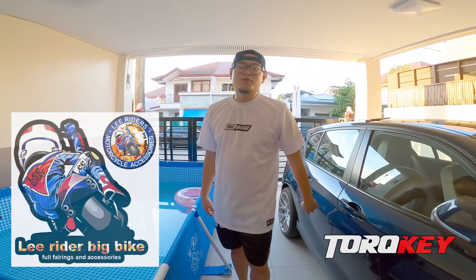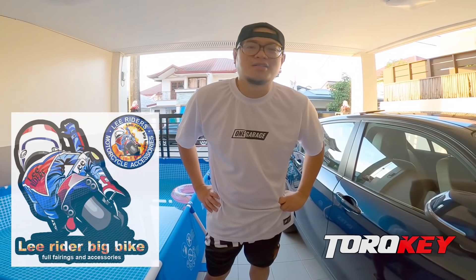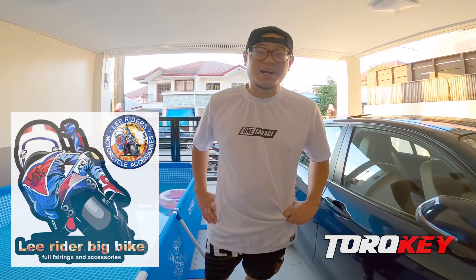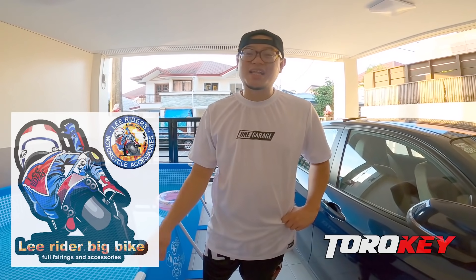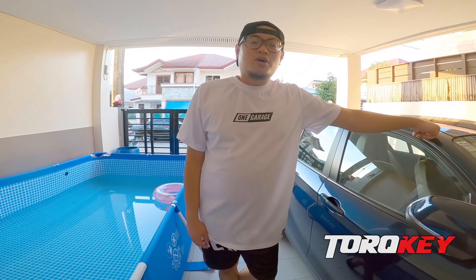Big Bike Full Fairings and Accessories, so thank you Yu Wang sa pag-send ng GB Racing engine cover. Magagamit natin yan pero hindi muna natin gagamitin pala — ikakabit lang natin, actually nakabit na pero hindi muna natin gagamitin. Mahirap gamitin yung engine covers na yan, diba? So I think that's it, let's start this video.